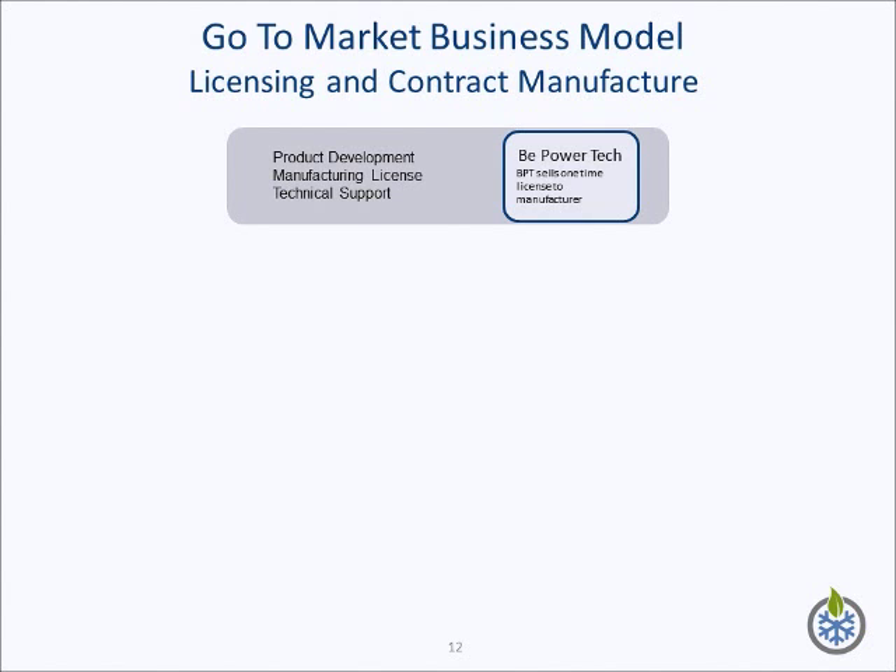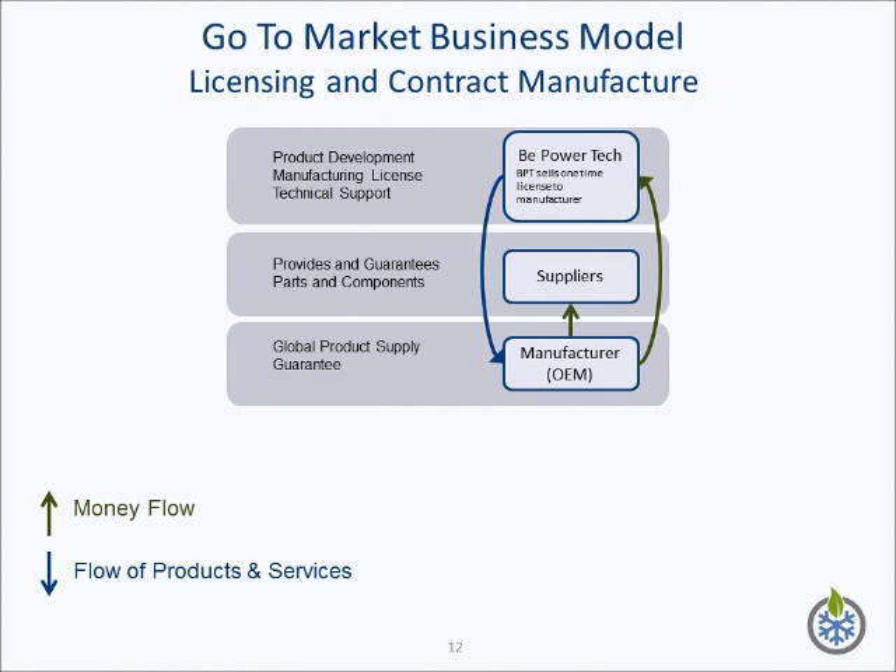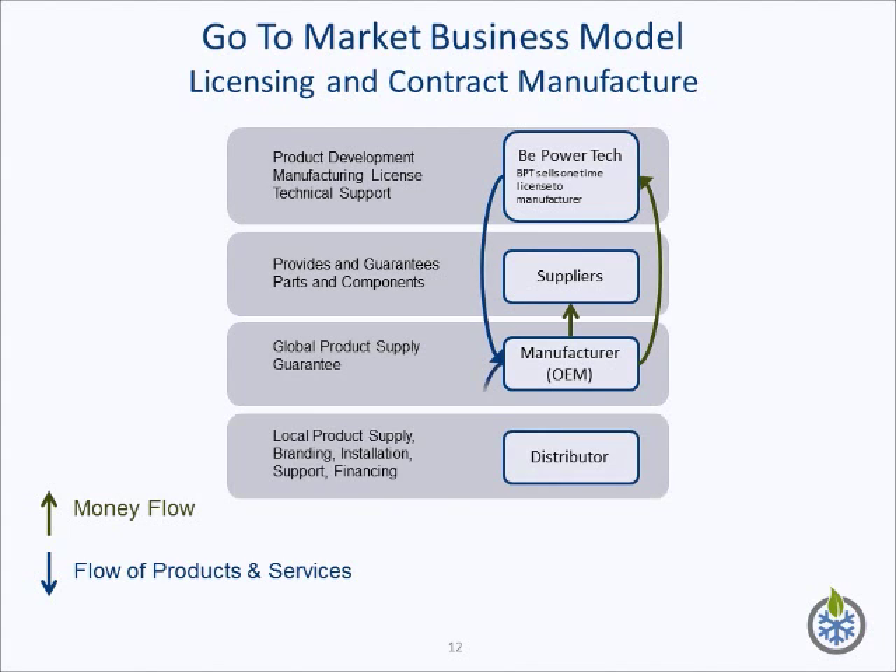Our business model is based on licensing, product support, and product development. B-Power Tech will work with a manufacturer who pays a license fee to B-Power Tech for the use of its patents and its product design. The company will also derive revenues from product development based on customer requirements. This manufacturer can be an air conditioning OEM or an outsourced manufacturer. The manufacturer will engage suppliers, will provide product warranty, and will supply products in a global market. The manufacturer will work with distributors who will engage customers directly.